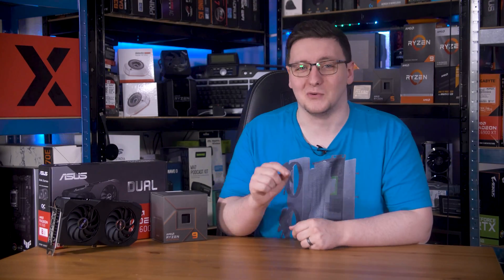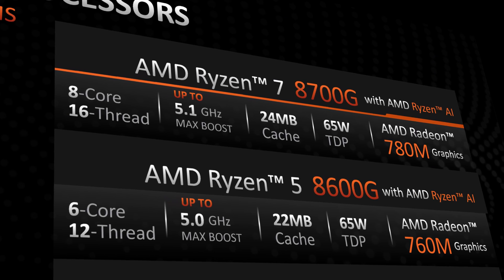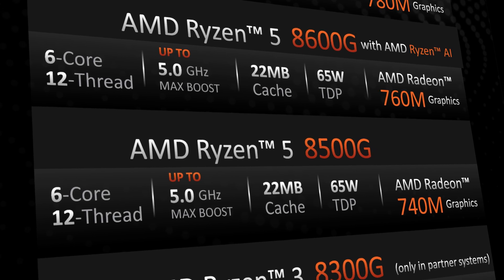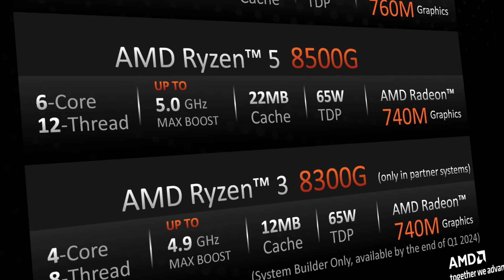Technically all Ryzen 7000 series chips are APUs as they all contain an integrated GPU, making AMD's G-Line somewhat irrelevant — that is, until now. AMD is launching the 8700G, 8600G, 8500G and 8300G. The big deal here is that the integrated GPU is a significant step up from what we've had before.